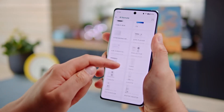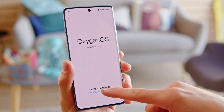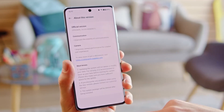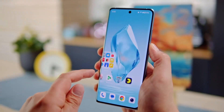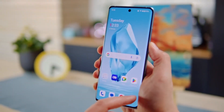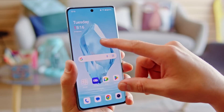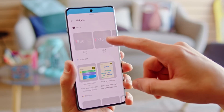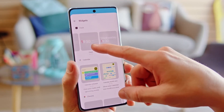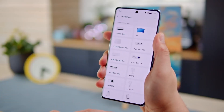Both phones run Android 14 with OxygenOS 14, shared with other phones from the same manufacturer. The OnePlus 12 and 12R promise three operating system upgrades and four years of security patches. The software introduces some cosmetic changes including specific clock faces and features an IR blaster, allowing the phone to function as a remote for other devices.